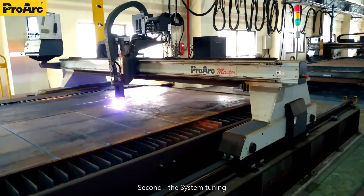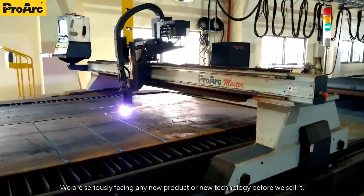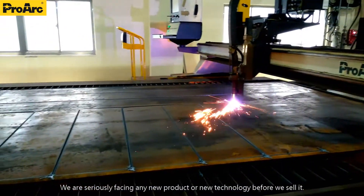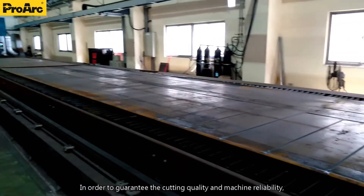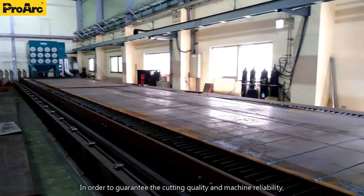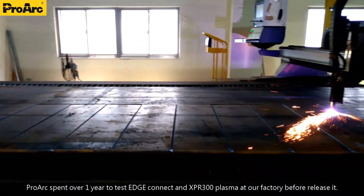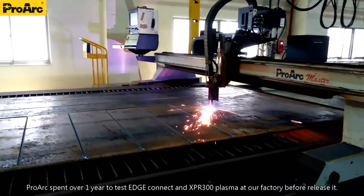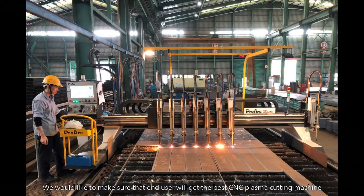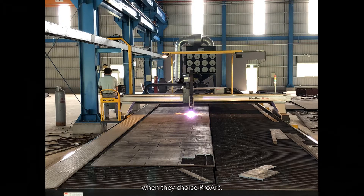Second, the system tuning. We are serious about testing any new product or new technology before we sell it. In order to guarantee cutting quality and machine reliability, Prague spent over one year testing EdgeConnect CNC controller and SPR300 plasma at our factory before release. We want to make sure that end users will get the best CNC plasma cutting machine when they choose Prague.